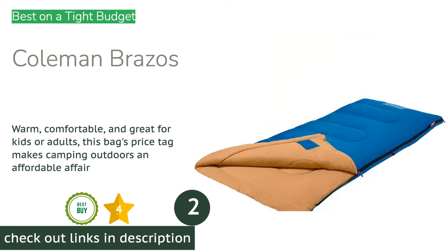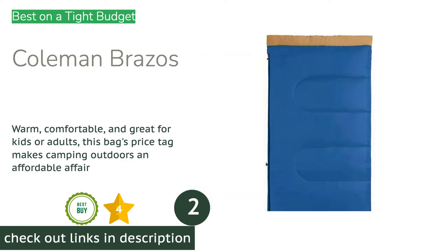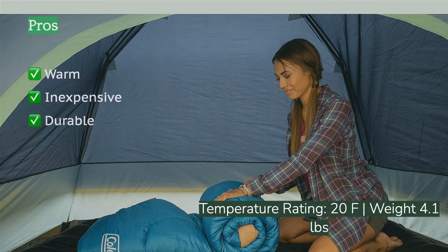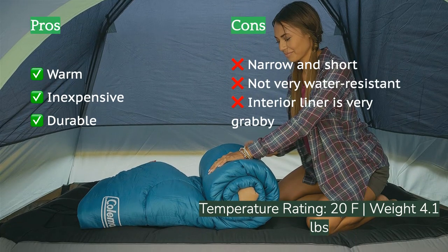The second product on our list is the Coleman Brazos. It's a low-priced model among our competitors, but when it comes to keeping you warm, this bag can hold its own against bags that cost far more. It's ideal for families, price-conscious buyers, or just about anyone looking to save a buck. While it's a great value purchase, it is a noticeable step down in comfort and quality compared to the top-shelf models we tested.